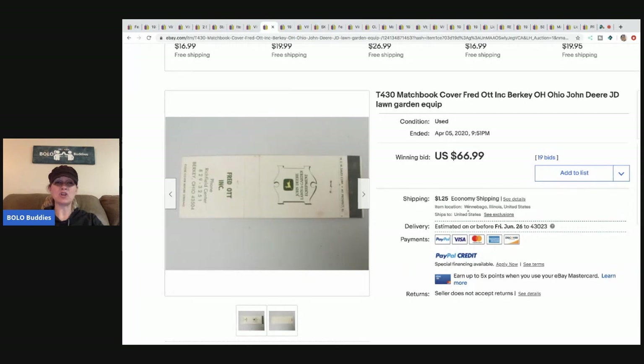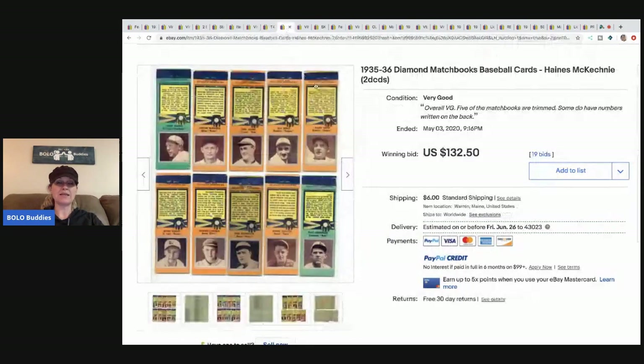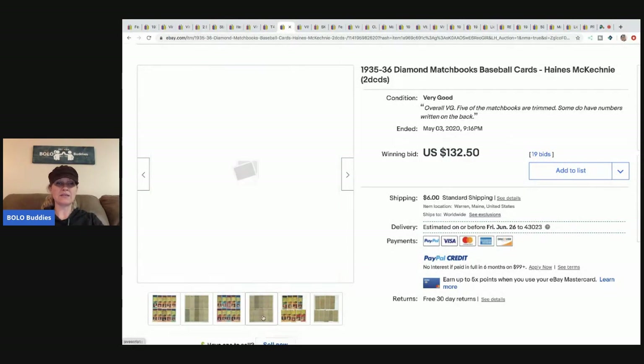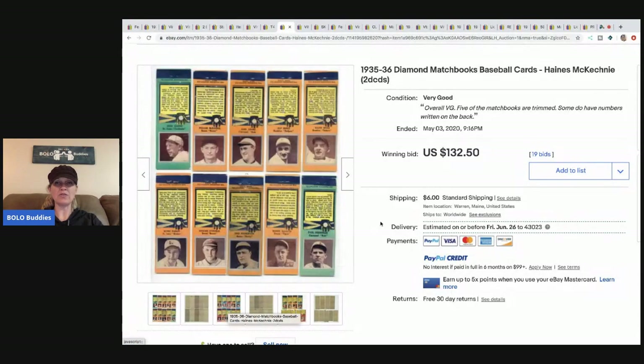The next item is a John Deere matchbook cover — just the cover — and this is crazy: $66.99 plus shipping, and they're probably just shipping that with a stamp. Then there are more Diamond Baseball matchbook cards, empty, no matches, which sold for $132.50 with 19 bids plus shipping.